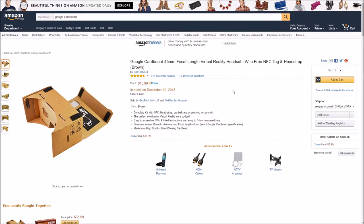First up on my list is Google Cardboard. It's $16. It works with Android and iPhones. It's a really cool device. You basically place your phone inside the cardboard, put your eyes up on the viewfinder, and you can see in 360 degrees.